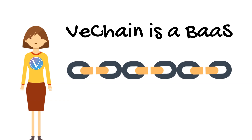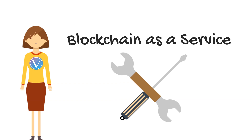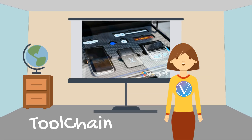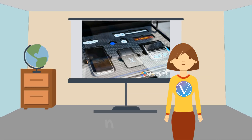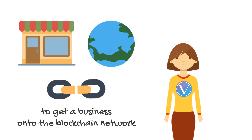Now let's take a look at how it functions as a BAAS, or in other words, blockchain as a service. This is where VeChain's toolchain comes in — it's a technology kit that has all of the vital hardware, software, and service protocols to get a business onto the blockchain network.